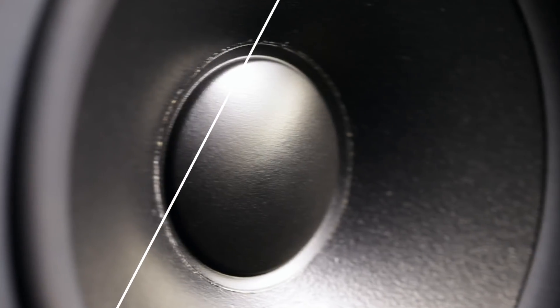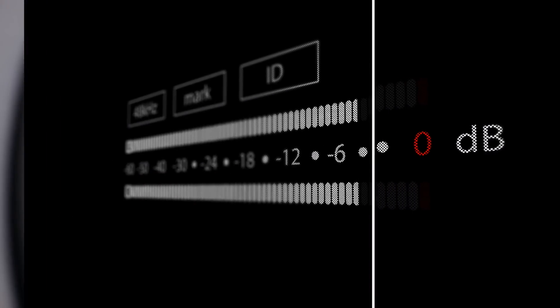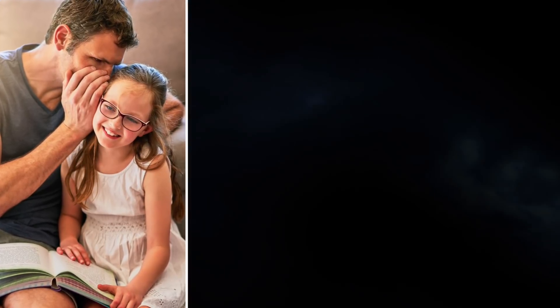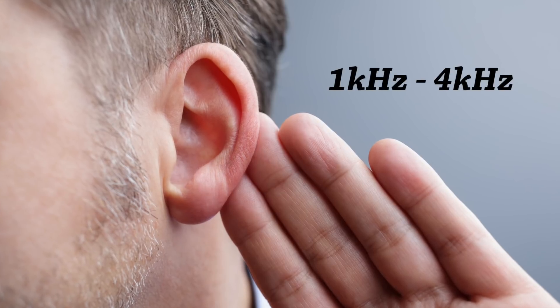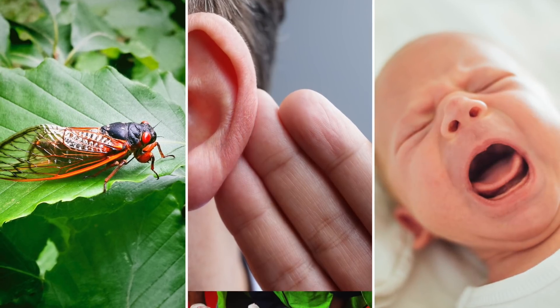When we talk about the loudness of a sound, we're really talking about sound pressure levels, or SPL, measured in decibels — a unit used to quantify the intensity of a sound. The difference between the loudest and faintest sounds that humans can hear is about 120 decibels, meaning there are about 120 levels of loudness that can be perceived, from the faintest whisper to the loudest clap of thunder. A normal human ear can hear sounds with frequencies from 20 Hz to 20 kHz, though we are far more sensitive to sounds between 1 kHz and 4 kHz.